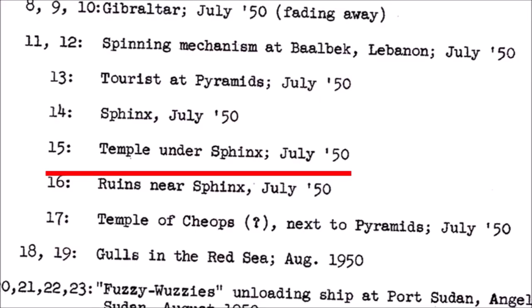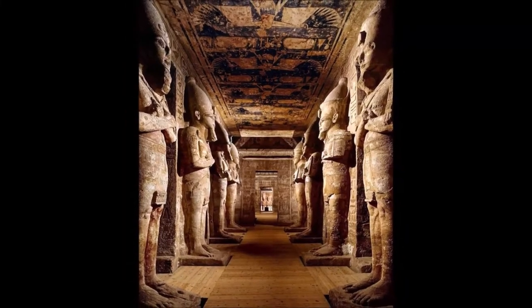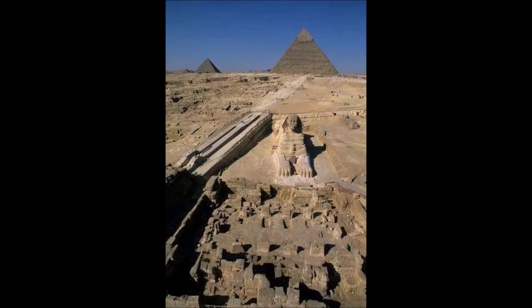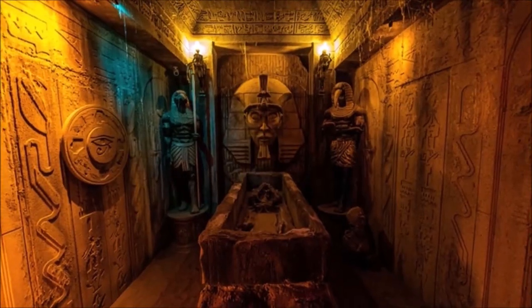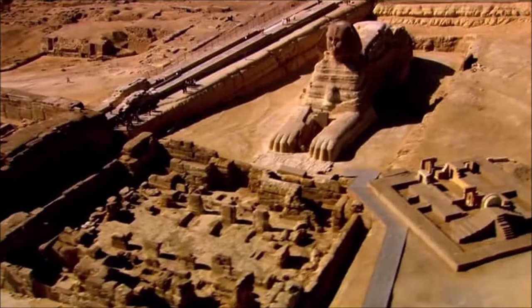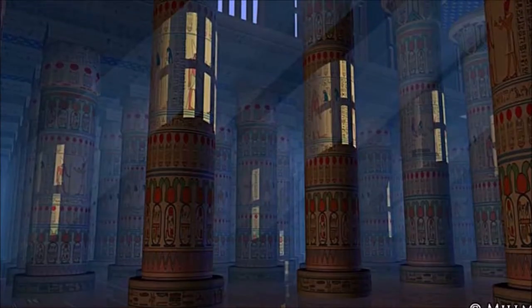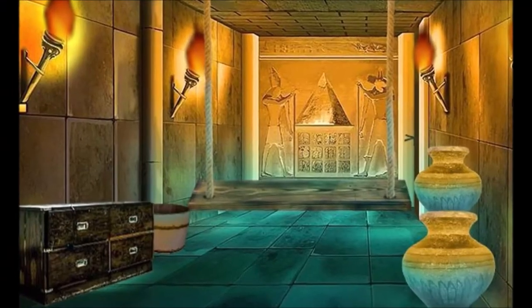Is this just a poor description of a photo? Does he mean the temple under the Sphinx and the pyramids above the Sphinx? The Sphinx temple does lie in front of the Sphinx and it is possible you could describe it as being under the Sphinx. However, this claim can be dismissed when we see the next entry on the list: 'Ruins near Sphinx' — because the only ruins near the Sphinx are the ruins of the Sphinx temple. So is there actually a photograph in existence for the hotly denied temple under the Sphinx, and does that photograph lie in the CIA archives?